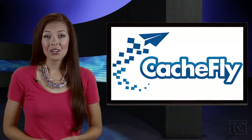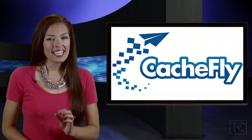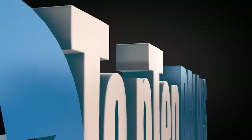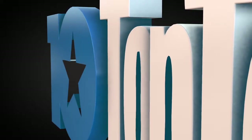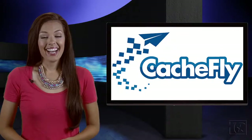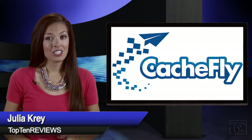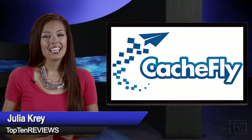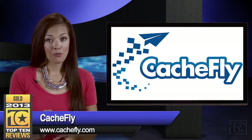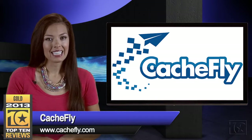Whether you're a blogger, a startup, or run a website with multiple uses, CashFly is the small business CDN to optimize your performance. Hi, I'm Julia with Top 10 Reviews. When it comes to content distribution for small businesses, CashFly is our Gold Award winner. Simplicity, performance, and service all weigh in favor of this small business CDN.